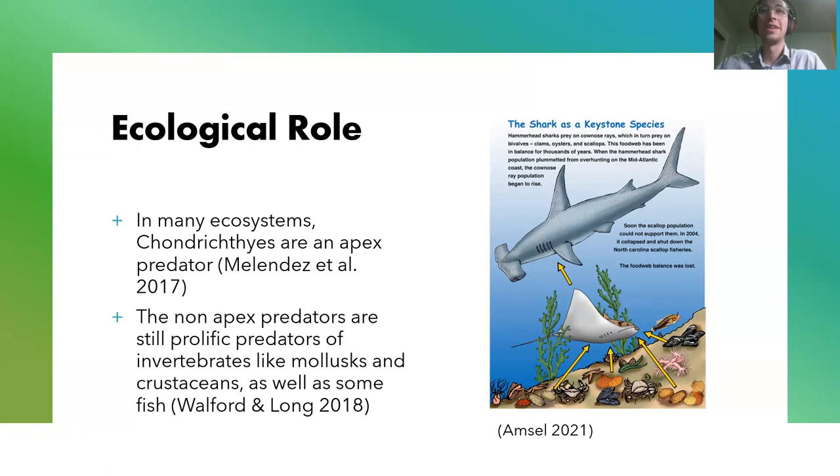They actually have a pretty important ecological role in many ecosystems. Some are considered apex predators, and even the non-apex predators are still prolific predators of invertebrates like mollusks and crustaceans, and also some fish. Around 2004, we actually saw this happen with the hammerhead shark as a keystone species. There were some ecosystems where at the bottom there were a lot of scallops and invertebrates, and then the cownose rays would eat those, and then the hammerhead sharks would eat the cownose rays — so we've got that kind of food chain scale here.